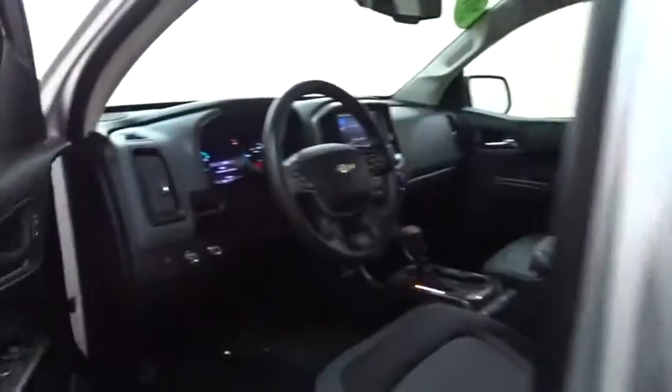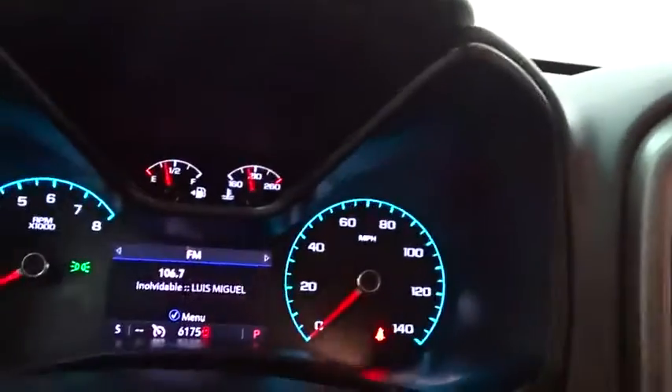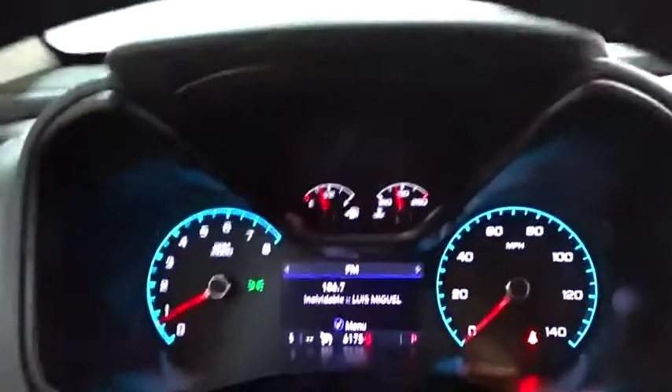Keyless entry, remote engine start, steering wheel audio controls, power passenger seat, traction control, stability control, anti-lock braking system, backup camera, Bluetooth, leather wrapped steering wheel, adjustable steering wheel.